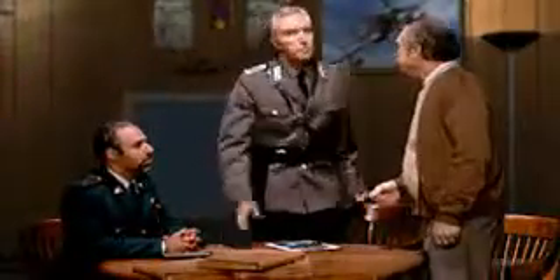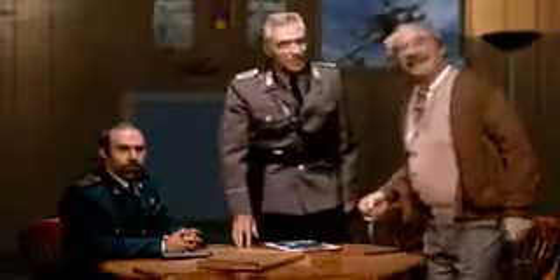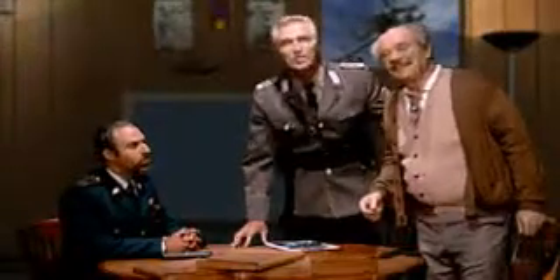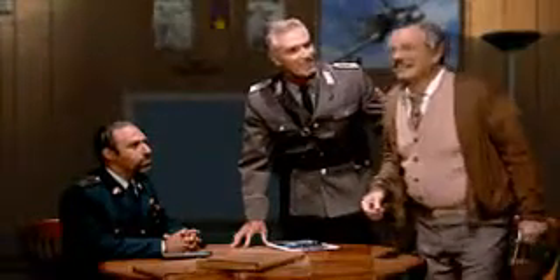General Nikos Stavros. Yes. Professor, let me introduce the Commander who rescued you. Commander, this is Professor Albert Einstein. Very exciting.